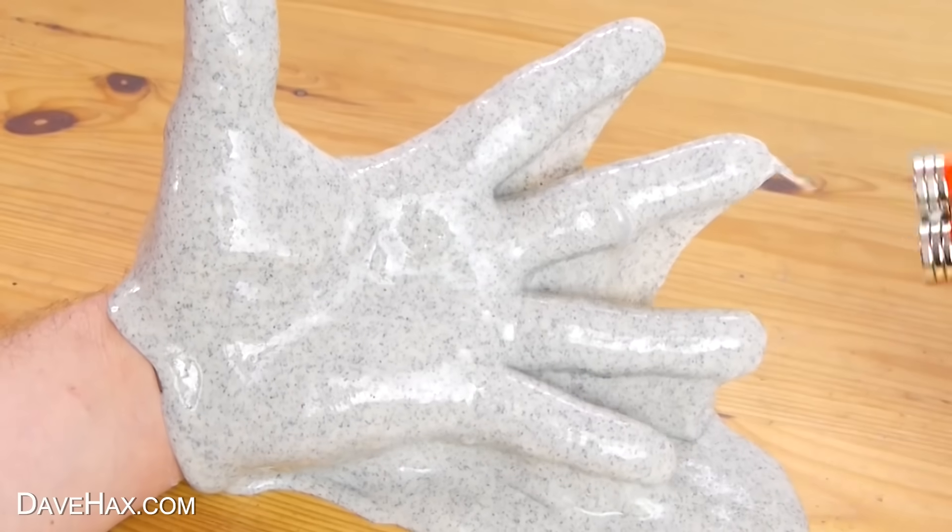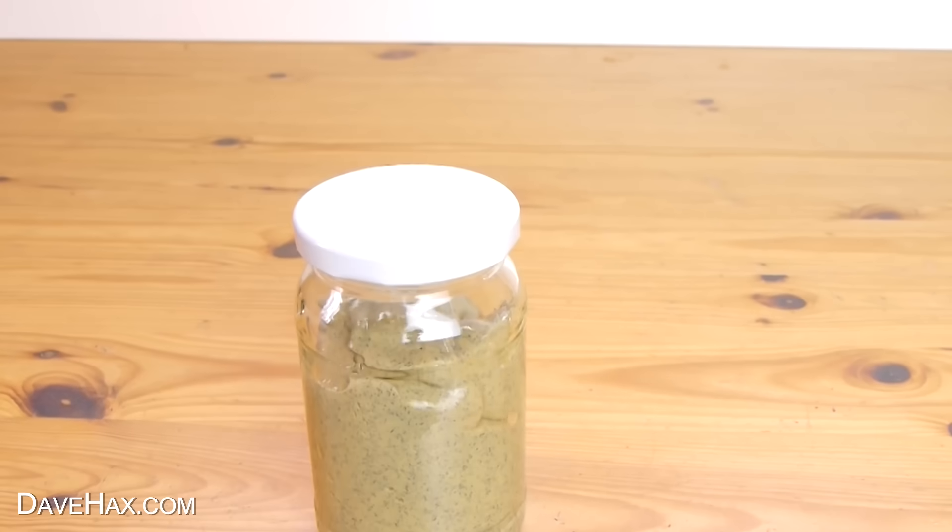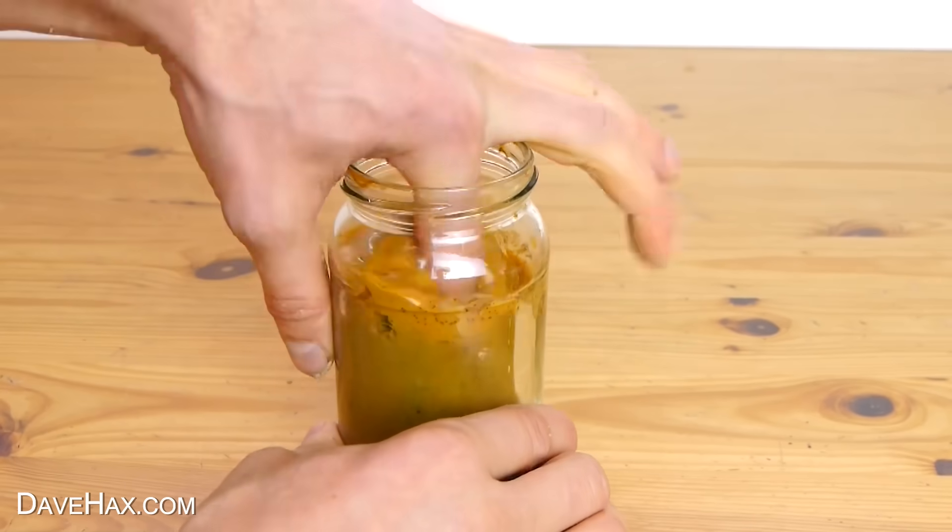It's great fun to play with, but I wouldn't recommend storing it. I put it in a jar to use on another day, and it all started going rusty, brown, and disgusting.